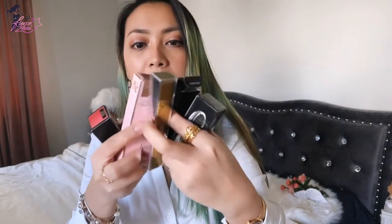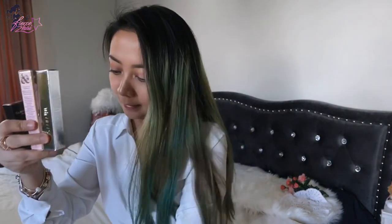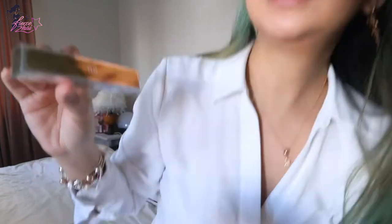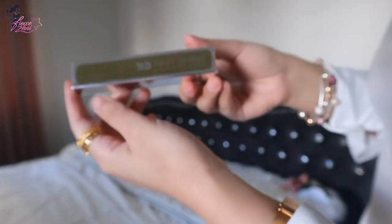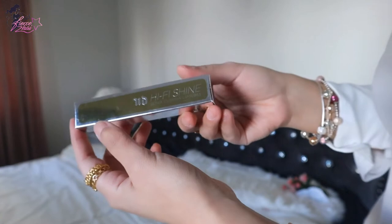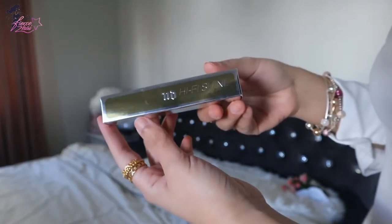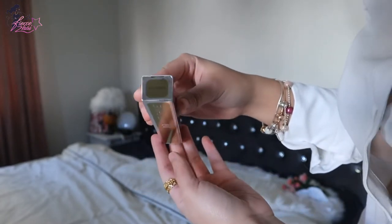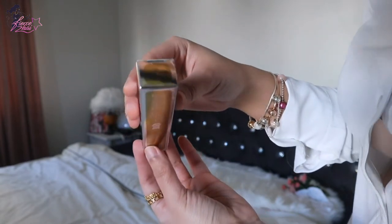I'm going to start with the items that are not from Guerlain and do Guerlain last. So we're starting with Urban Decay. This is my first Urban Decay liquid lip product. It's called the Urban Decay Hi-Fi Shine Ultra Cushion Lip Gloss, currently on sale on Sephora.se, in the shade Gold Mine.